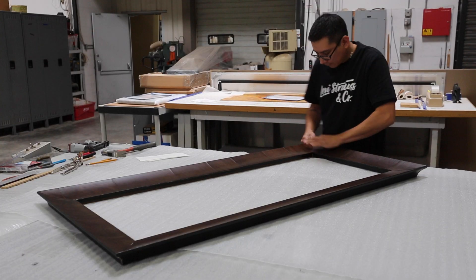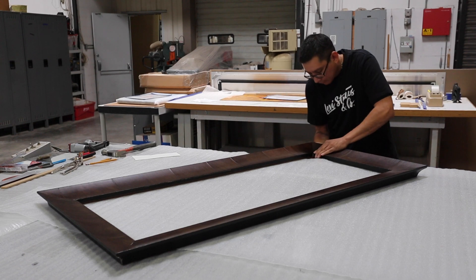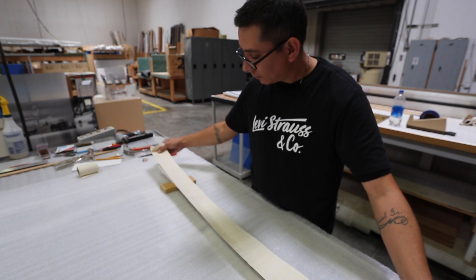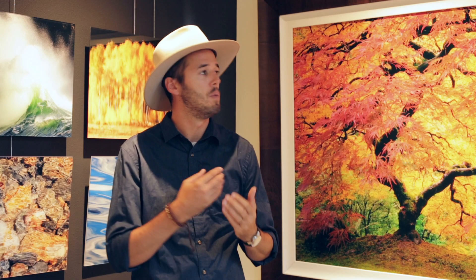Just talking a little bit more about these frames — they are all handmade by Italian artisans, all hand-produced individually and custom made for your piece of art. And then you get the 2½-inch linen liner that's handwrapped, which really adds a whole other level of sophistication to your final product.